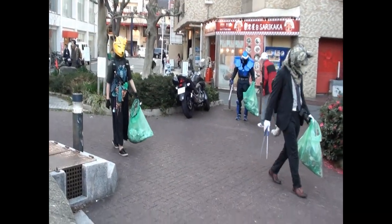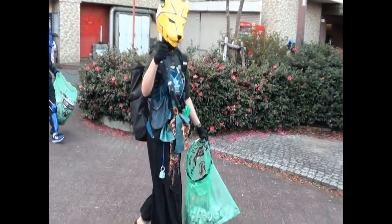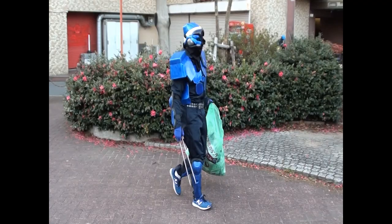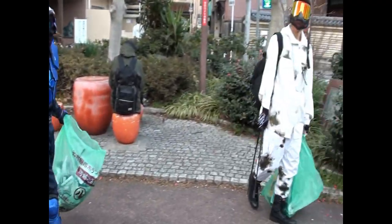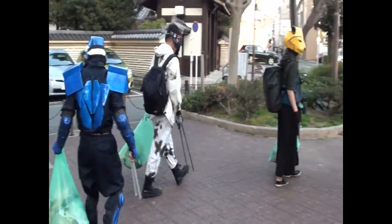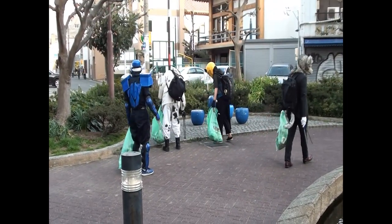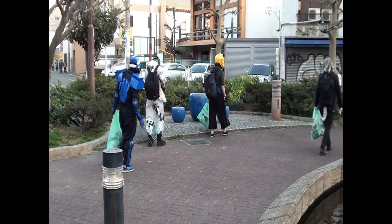Here are some guys cleaning up around the fountain — wearing some interesting masks. You've got the Wolfman and Pikachu and the other guys just cleaning up around the fountain, collecting some trash. Looks like they're doing a public service.